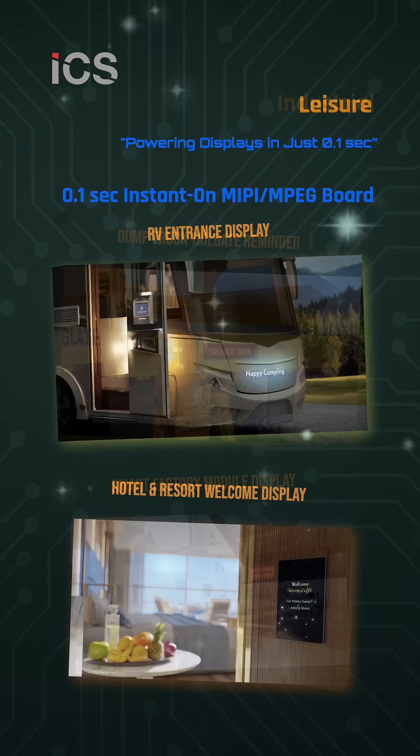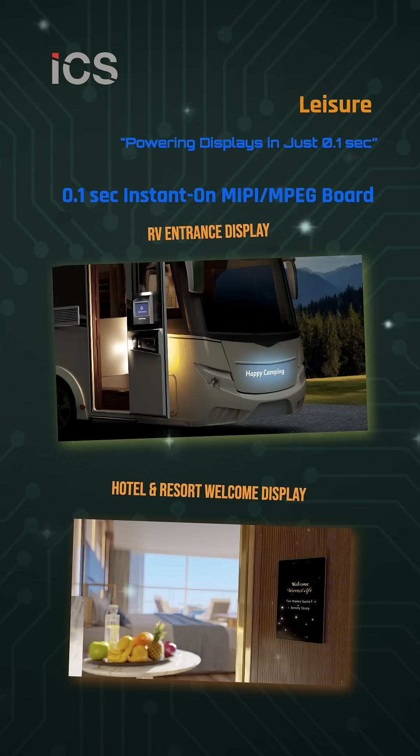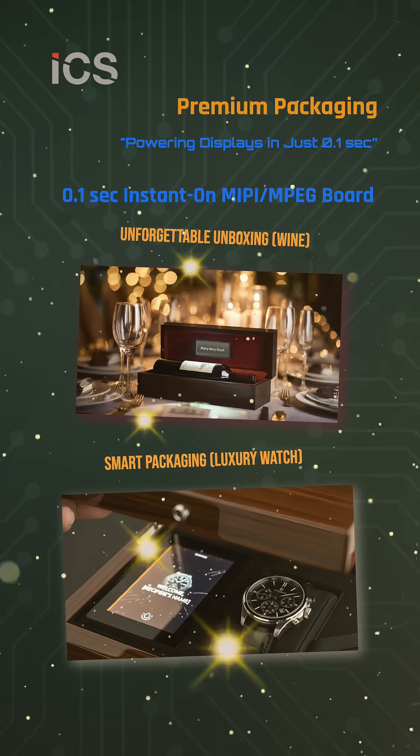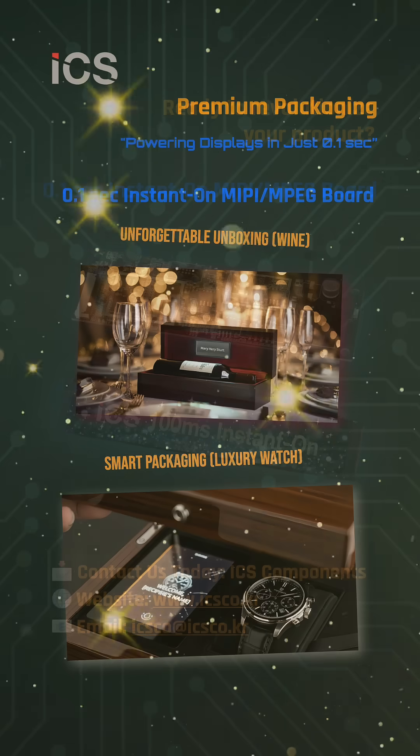In leisure and hospitality, it welcomes guests to RVs, hotels, and resorts. And in premium packaging, it creates unforgettable unboxing moments for luxury wine and watches.